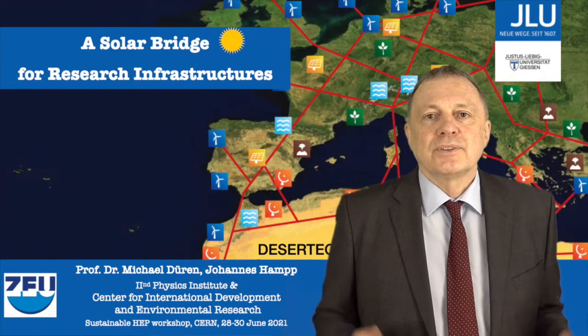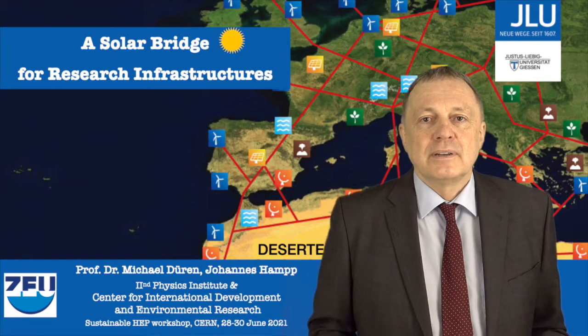Ladies and gentlemen, welcome to my short video about solar power for research.